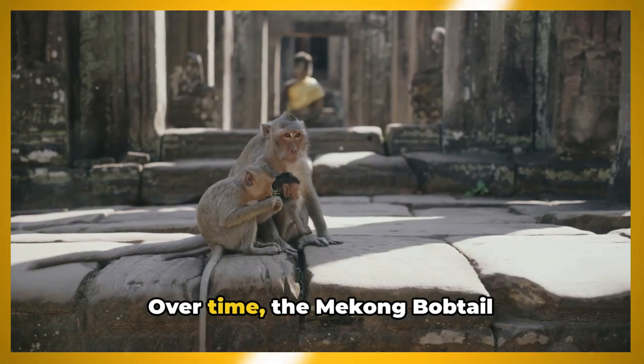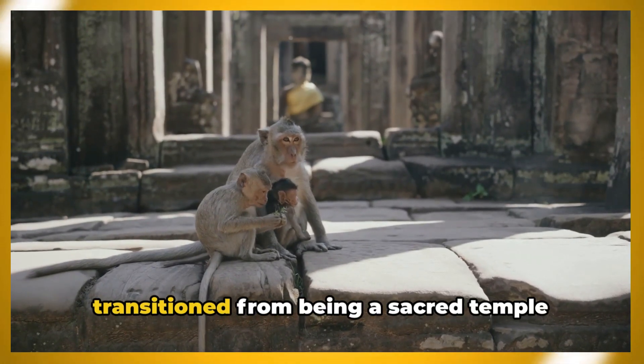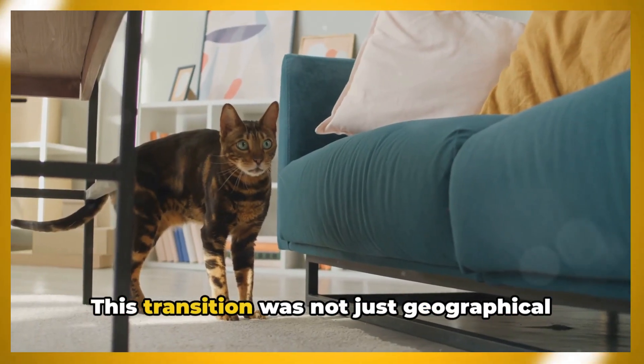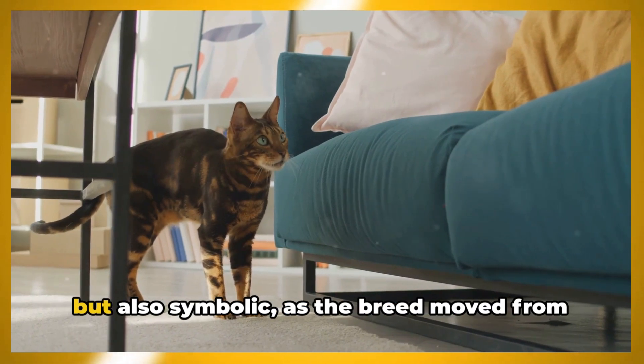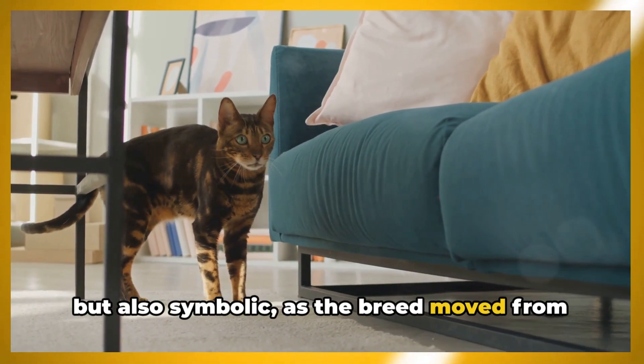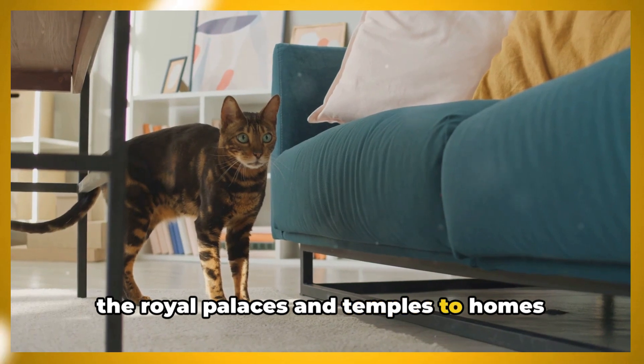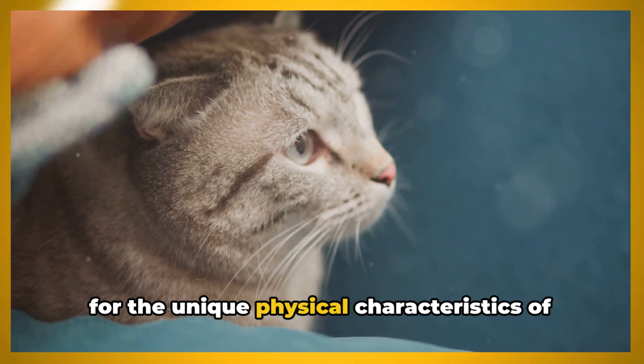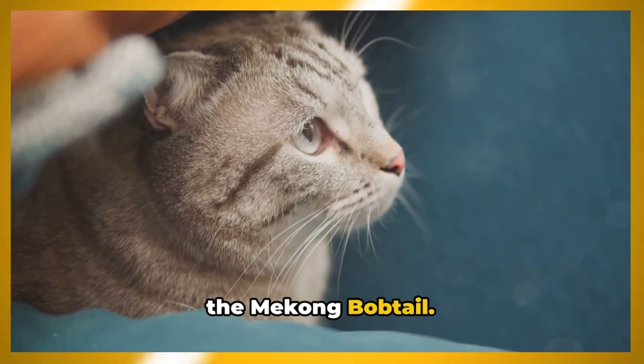Over time, the Mekong Bobtail transitioned from being a sacred temple cat to becoming a beloved household pet. This transition was not just geographical but also symbolic, as the breed moved from the royal palaces and temples to homes around the world. This historical background sets the stage for the unique physical characteristics of the Mekong Bobtail.